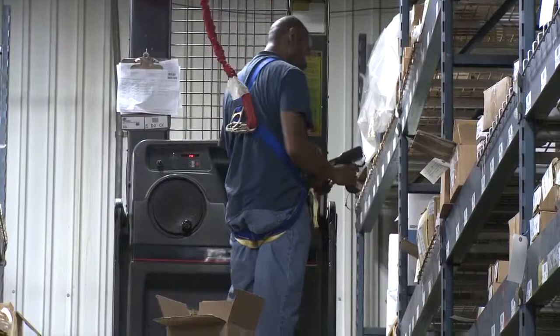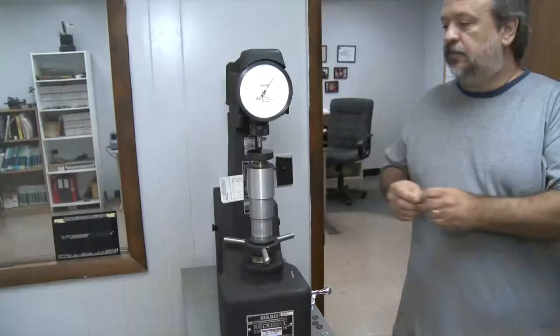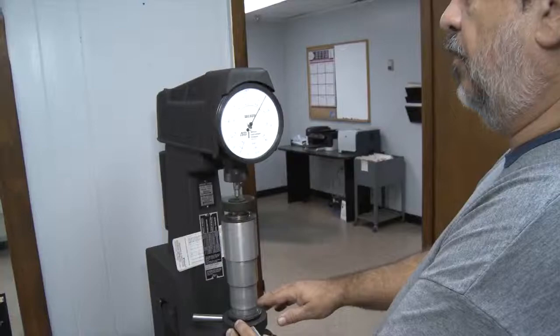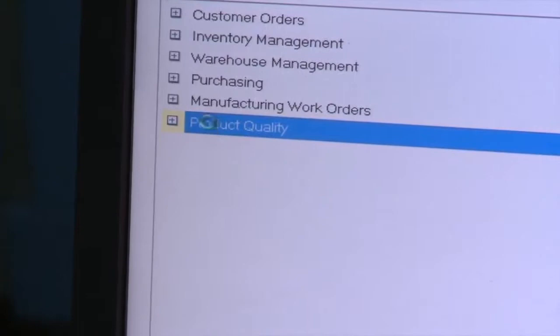The system we had before did not track lot numbers at all. So if there was a complaint on a product or item number, we had to go back and check every bin that had that item in it. With S2K, we're able to track the lot number, and it saves us a lot of time in our inspection procedures.